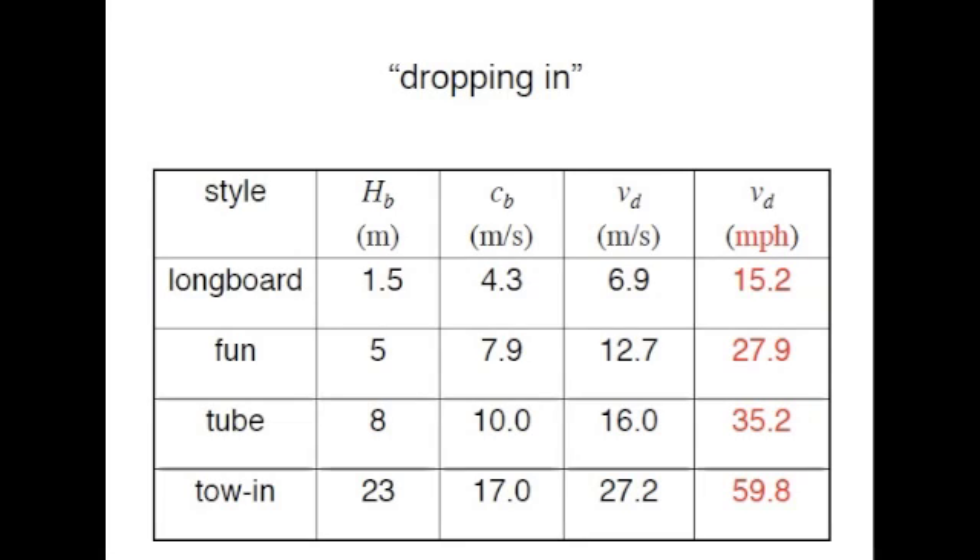the larger the wave's amplitude, the faster one has to paddle to catch it. The first and second columns explain wave height and speed, while the third demonstrates how fast one must paddle to catch the wave. The fourth column shows how fast a surfer will be traveling following their descent down the massive wave's face.